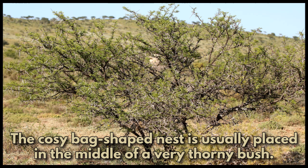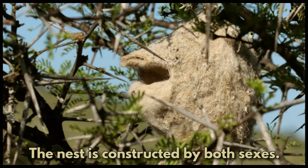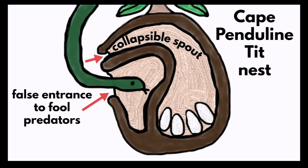The cozy bag-shaped nest is usually placed in the middle of a very thorny bush to deter predators. The nest is constructed by both sexes. These tiny birds construct a very intricate nest.